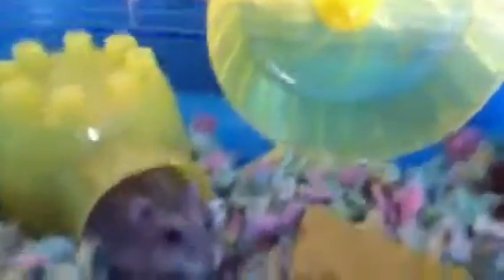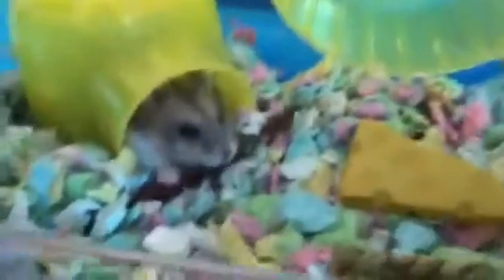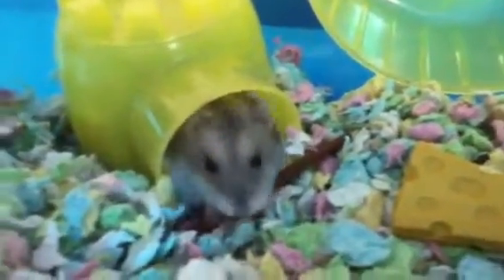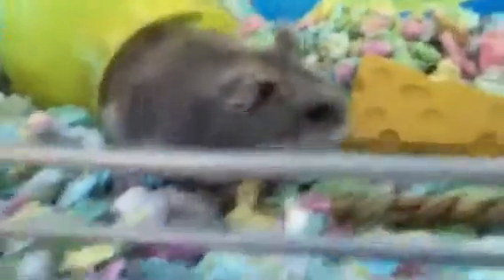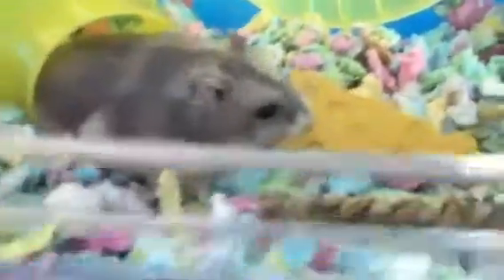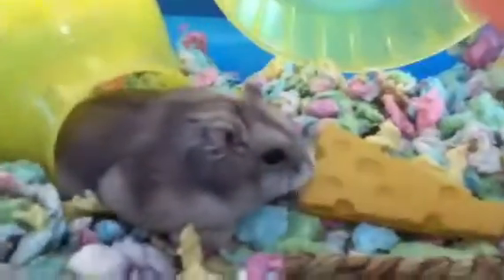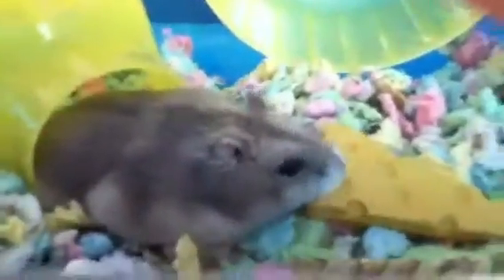Like I said in my other videos, I was going to do a storage bin cage but I cracked it, so I'm going to have to start all over. I'll make a video on what I'm going to put her in. I don't know what size storage bin I should do, so leave a comment below on what size storage bin I should use.